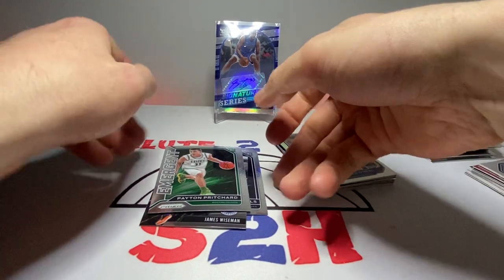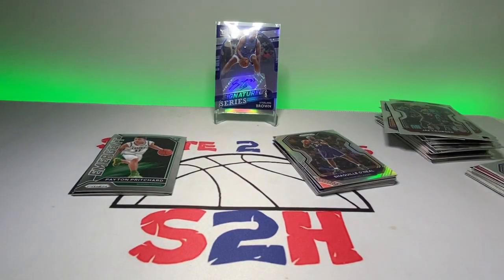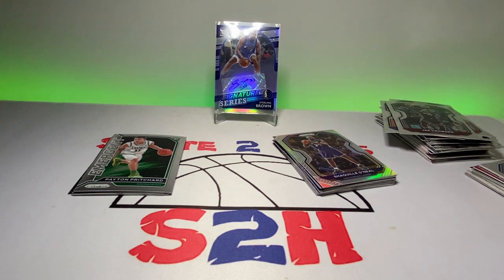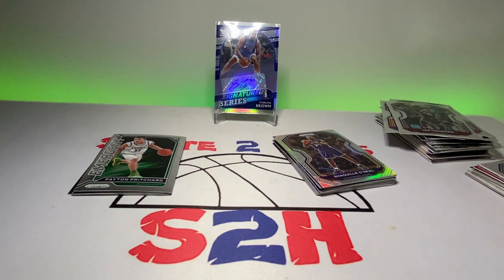That concludes this one guys, hope you enjoyed it — kind of short, sweet, and to the point on this rip. Those are 18 bucks — honestly you can't go wrong, you never know what you're gonna get out of those repacks, and it's Prism, so you can't go wrong with Prism. Don't forget to hit the subscribe button and like the video if you enjoyed it — I appreciate the support. Hopefully we'll have a couple more videos out before the new year. Thanks for watching, guys.